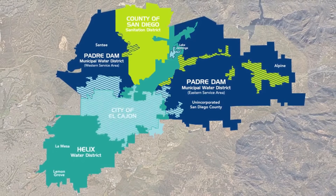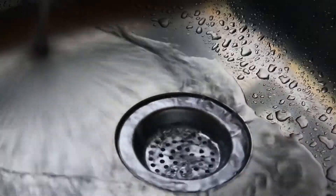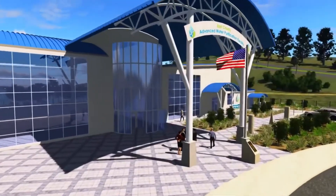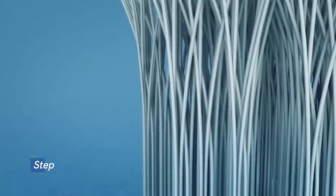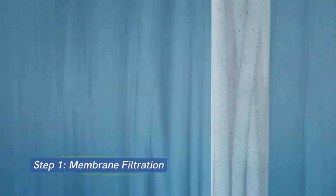Here's how it works: after water goes down the drain, it will be treated at a water recycling facility. Then the recycled water will go to the advanced water purification facility, where the purification process begins with membrane filtration.